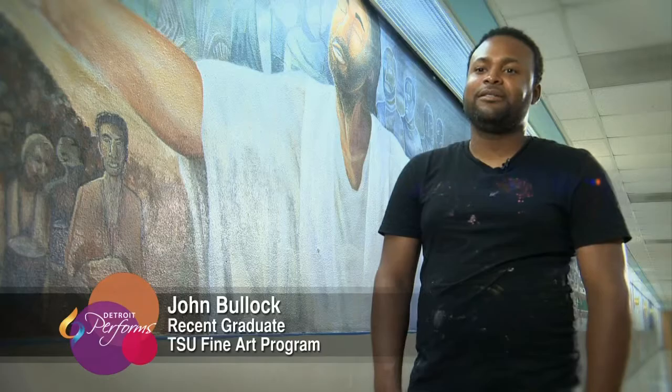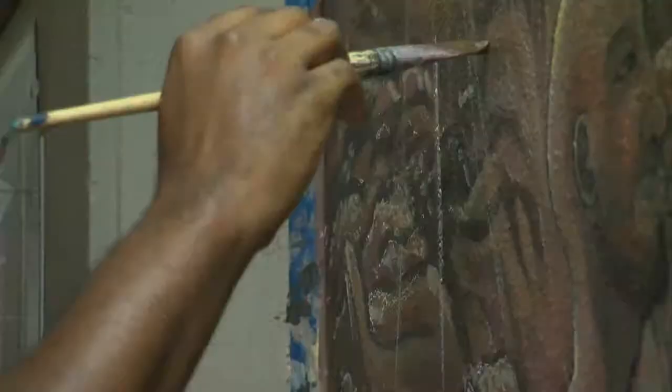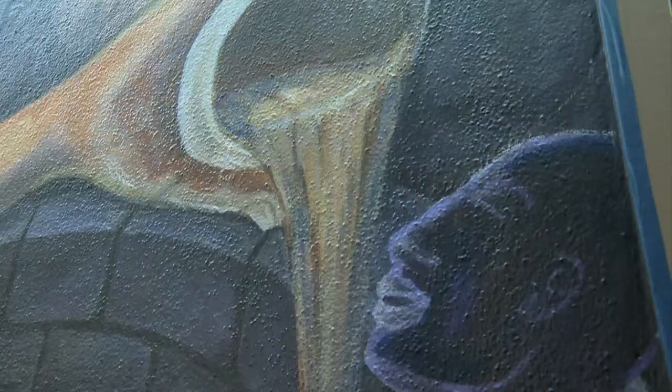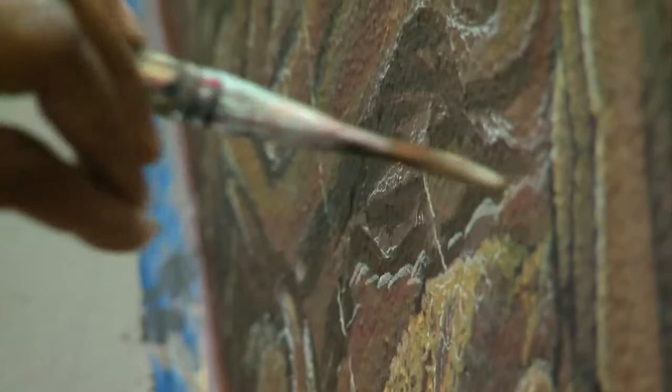My name is John Bullock, and I graduated in 2008. My mural is titled 'They Shall Be Filled.' I really wanted to figure out a way, visually, to tie in the Old and the New Testament, as well as having Jesus as this centerpiece in the communion. It definitely is a rigorous process, but you've got to really figure out how to tie all the pieces together.